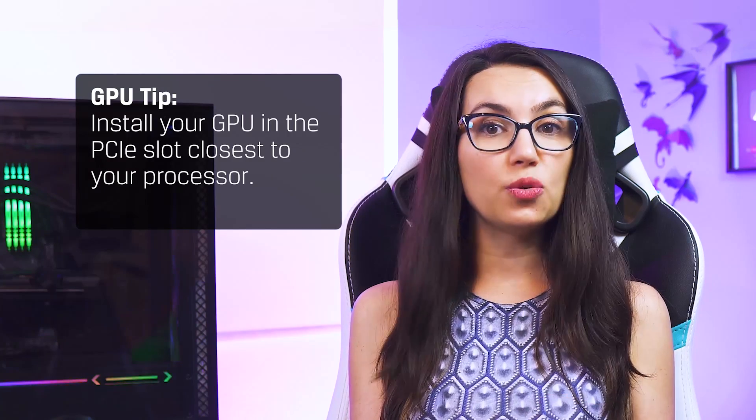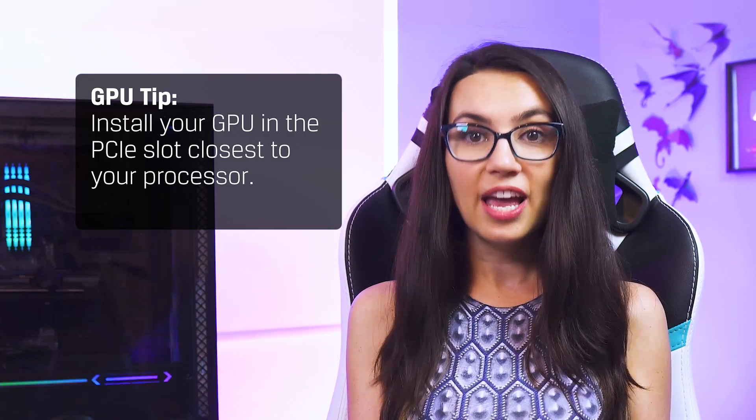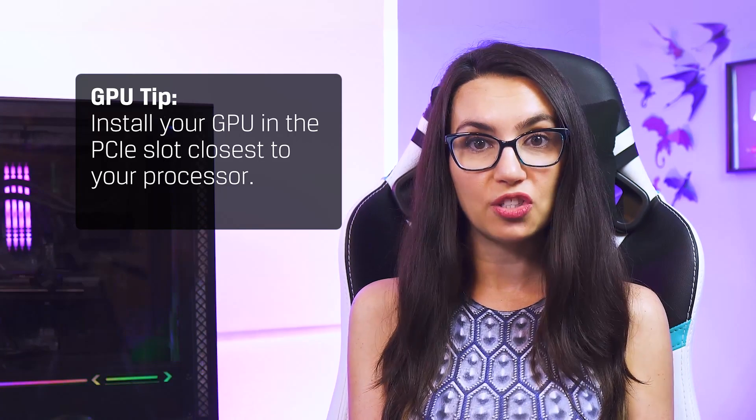This is not only true for RAM and storage drives, but PCIe slots as well, say for your GPU if you're going with a dedicated graphics card. A good rule of thumb is to install your GPU in the PCIe slot closest to your processor, then consult your motherboard manual for the next optimal slot if you are installing multiples.